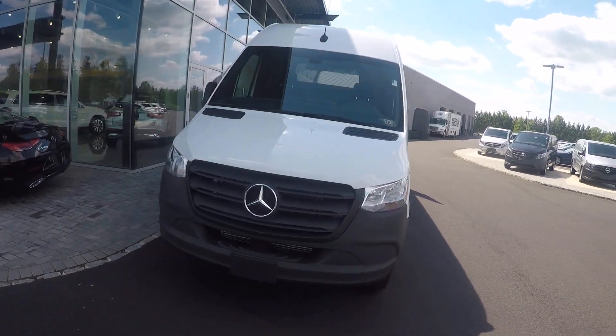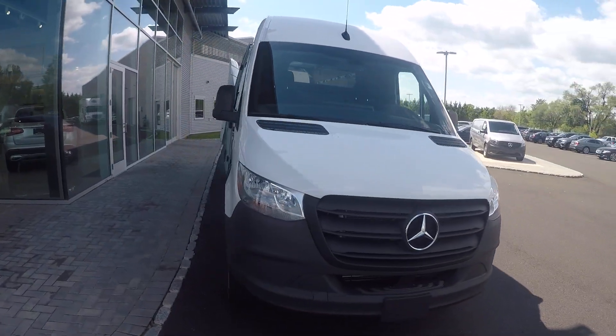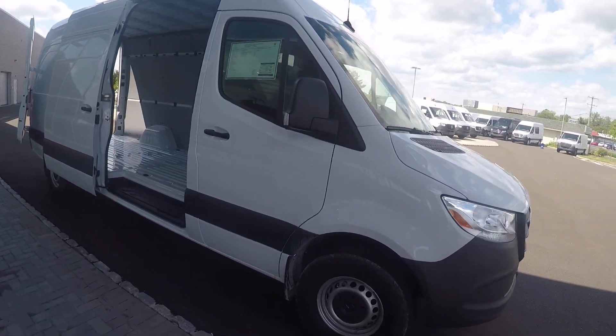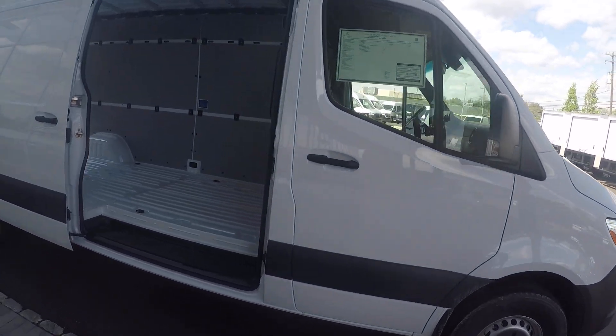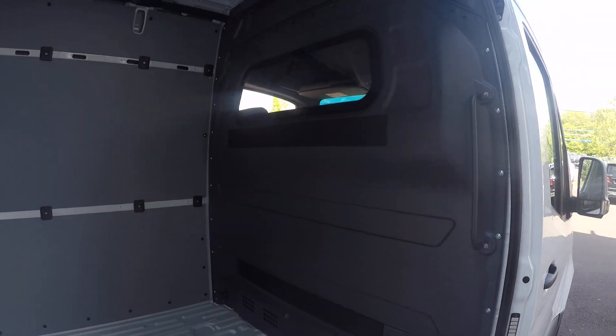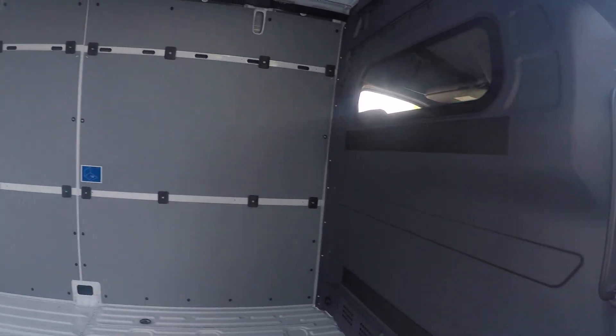This is a 2019 Mercedes-Benz Sprinter high roof 170 inch wheelbase van, with driver and passenger front seats, sidewall protection panels, and a bulkhead separating the cargo area from the passenger area with a window.